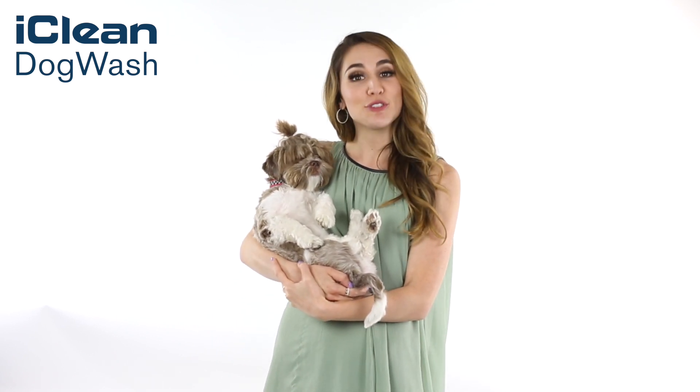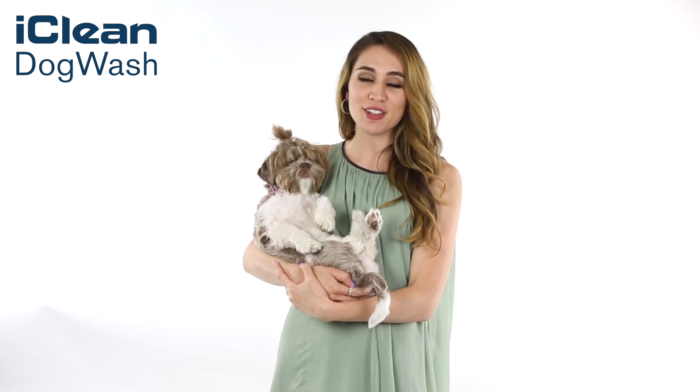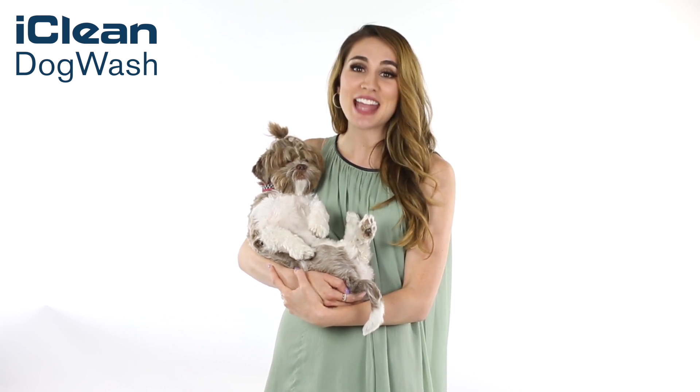At iClean Dog Wash, we have created the ultimate dog wash machine that allows people to have a perfect environment to wash and dry their dog, while ensuring comfort and safety.